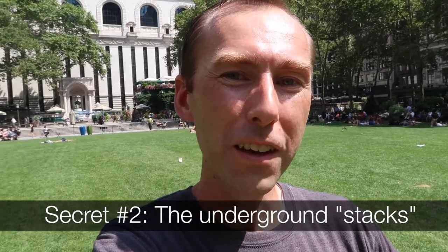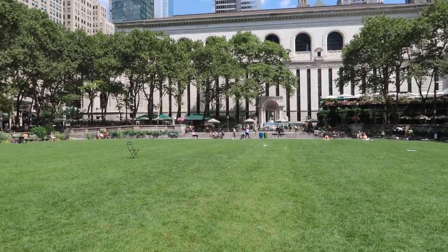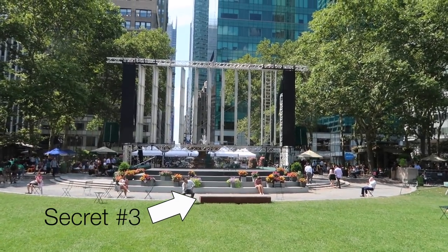That cool building behind me is the New York Public Library. Most people think that the library is just that building, but in fact it goes under the park. Replacing the bodies are 37 miles of bookshelves directly below the grass here. The library section known as the stacks goes below us 30 feet and extends all the way out to here, which leads us to secret number three.